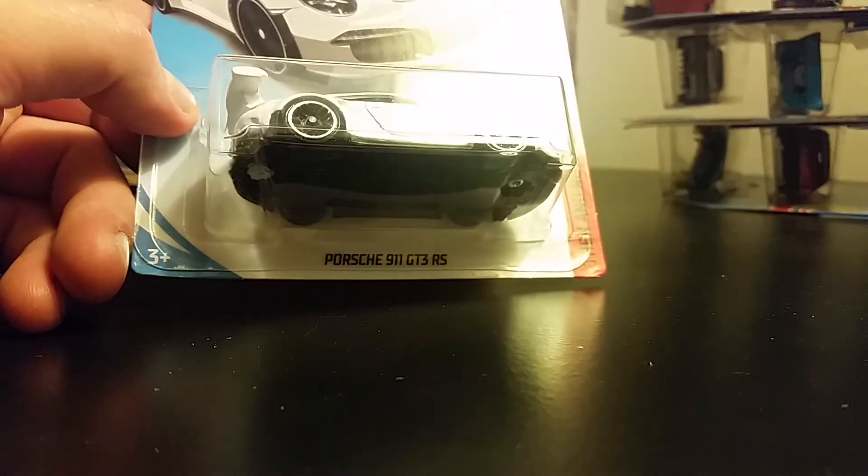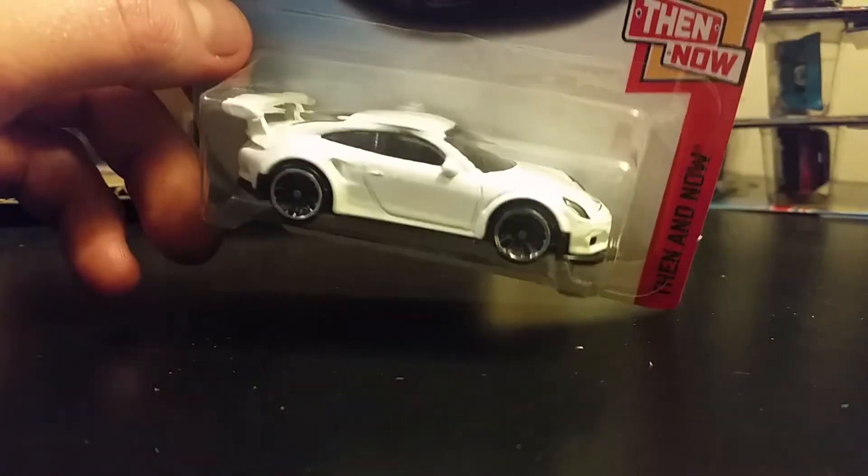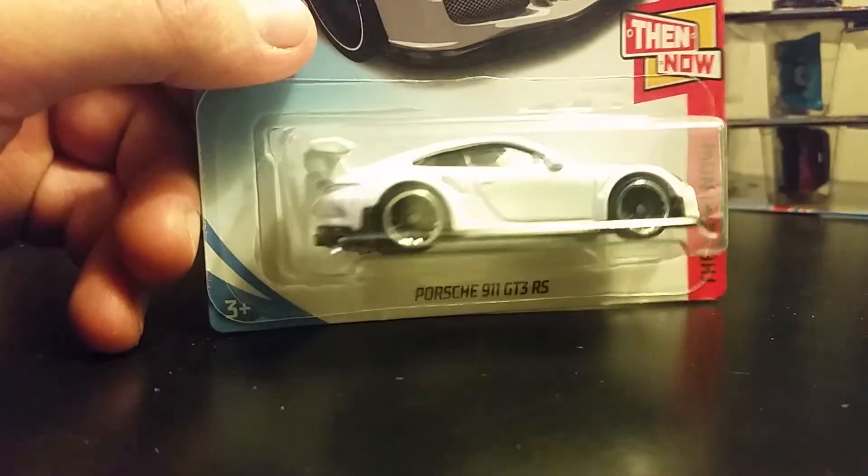And here's a Porsche 911 — this one's a very nice one too. Got a little rub paint on top right there, but that's alright.